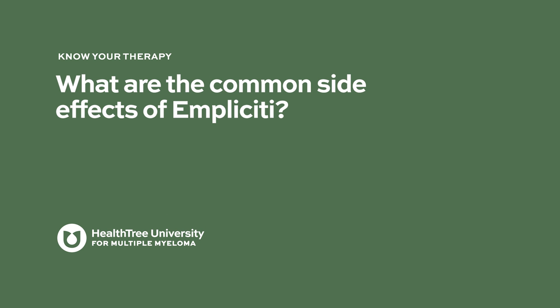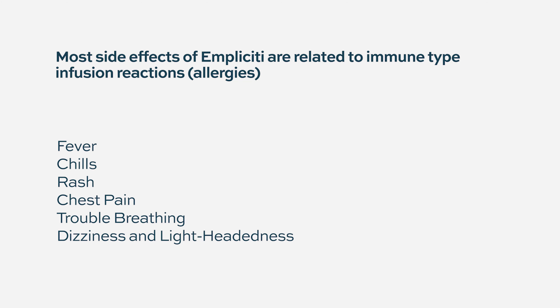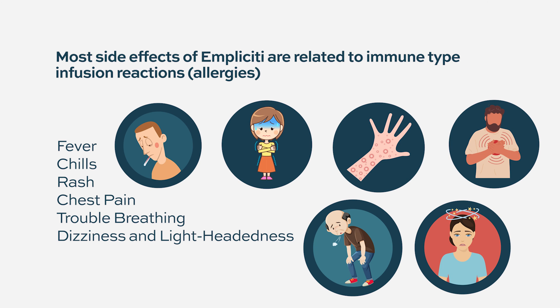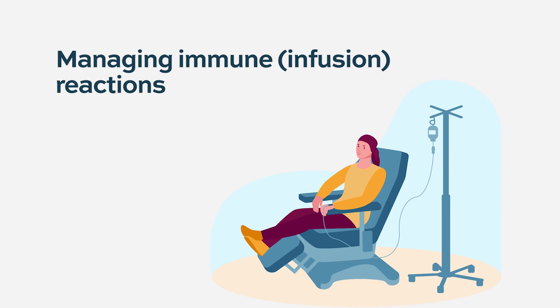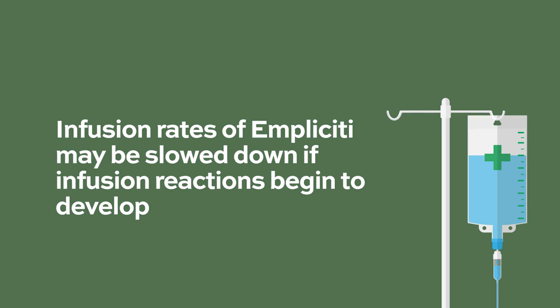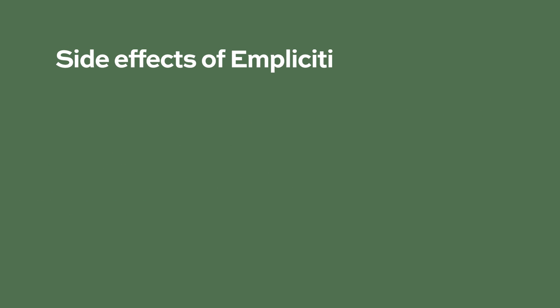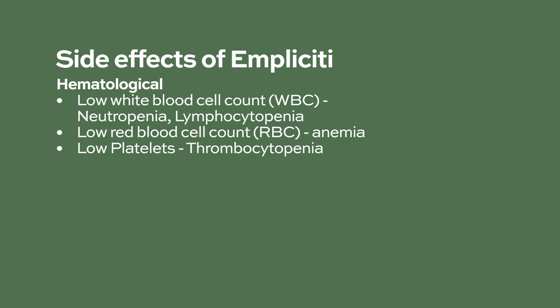What are the common side effects of Impliciti? It is an immune therapy, which means most of the side effects mainly have to do with immune-type reactions, such as allergies, especially with the infusion. That risk is the highest the first day the patient receives the drug. We typically give the patient some medications to prevent those kind of side effects, such as dexamethasone or Benadryl. Most people do very well with elotuzumab from a side effect profile. Infusion rates may be slowed down if infusion reactions begin to develop. Hematological side effects include low white blood cell counts called neutropenia and lymphocytopenia, low red blood cell counts called anemia, and low platelet counts called thrombocytopenia.